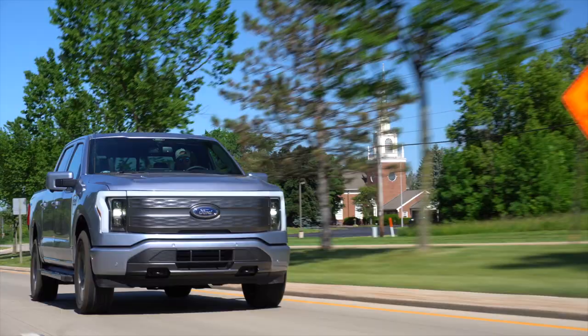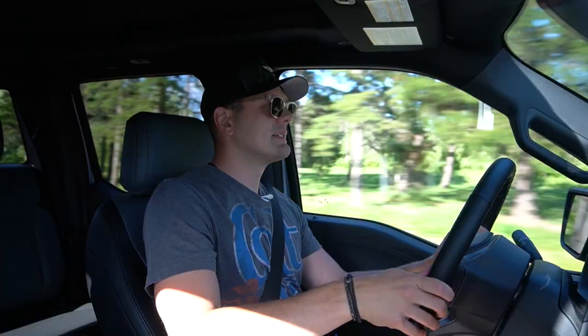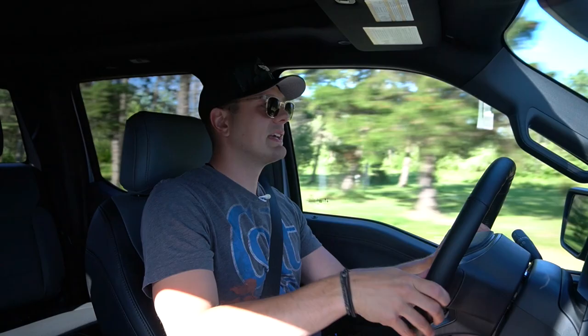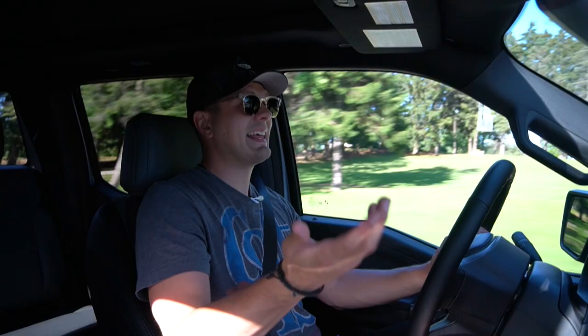As far as the driving experience goes, it's a very typical F-150 feeling — and I think that's the point. It looks pretty typical F-150 and the interior is very typical F-150, which is intentional to help people transition from internal combustion to electric. There are some very stark differences though: the acceleration is equal parts violent and silent.